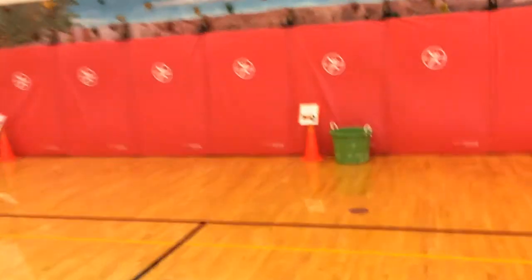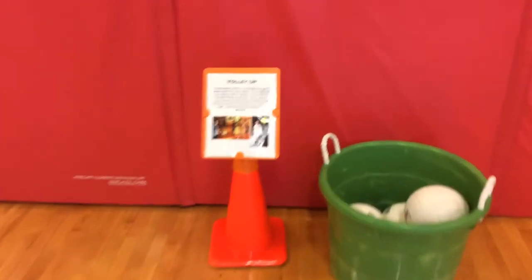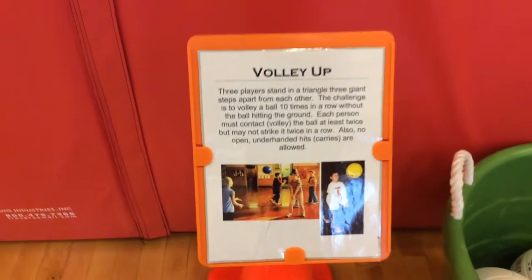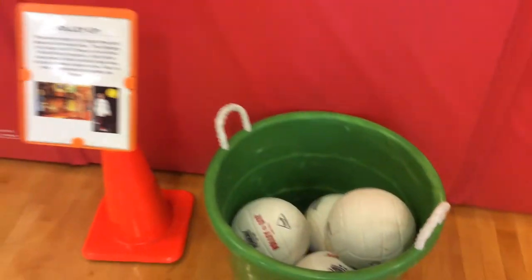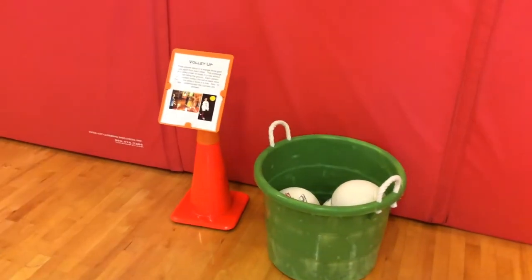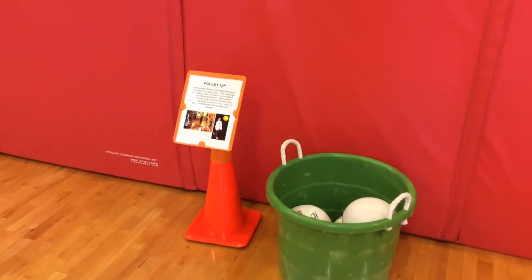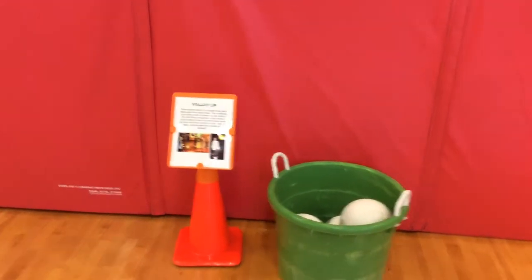We've got stations spread out around the gym today. One is a group challenge called Volley Up — a small group of three. They're going to make a triangle and try to get ten hits in a row without anyone touching it twice or using any open underhanded hits. That's ten legal hits in a row, with a group of three bumping or setting the volleyball.